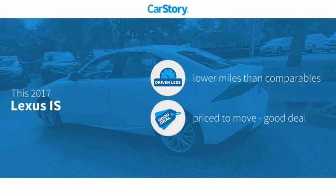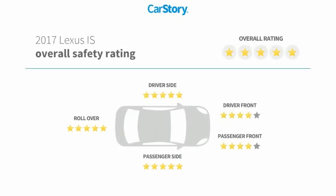CarStory research indicates this vehicle as having lower miles with less wear and tear, a good deal, and has been listed as an IIHS top safety pick with these ratings.